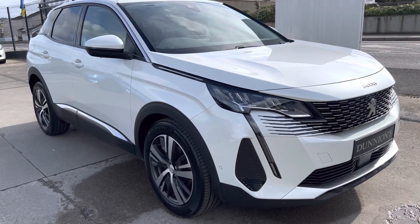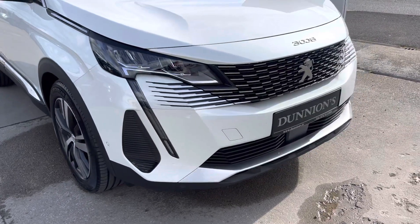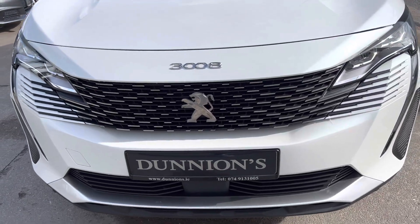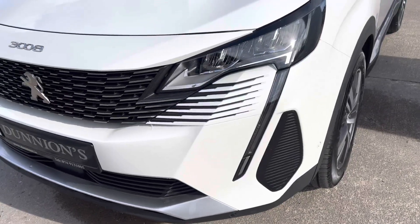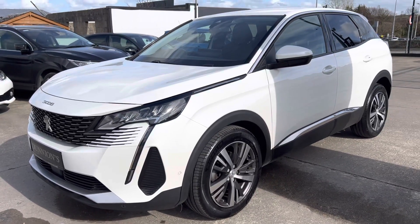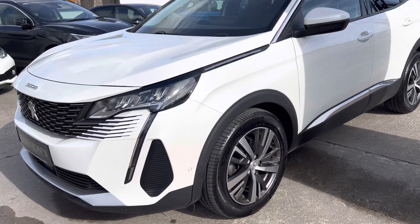Hello from Dunyans in Balbofey, giving you a video presentation of the 2021 high-spec Peugeot 3008 Allure model, 1.5 HDI, 16,000 miles, under Peugeot warranty until 2024.